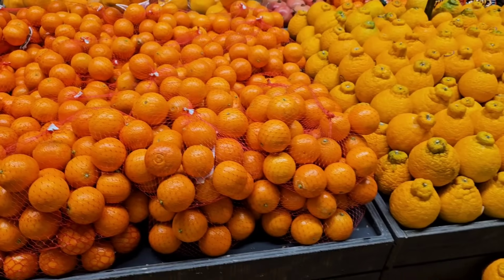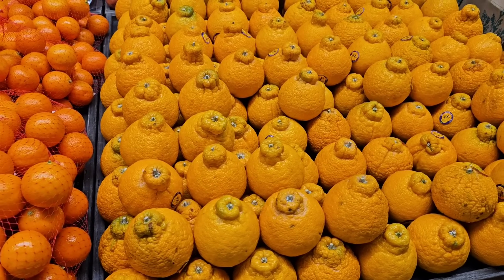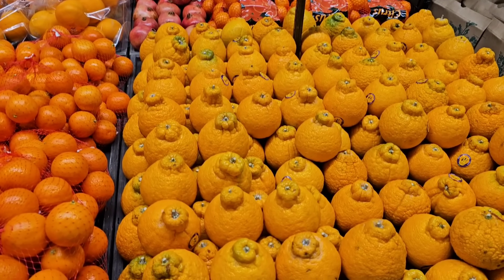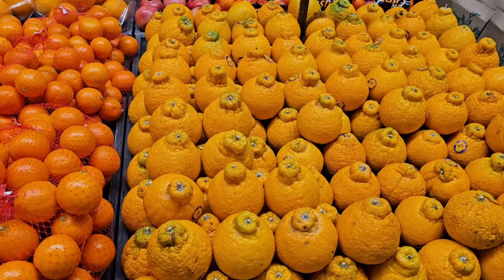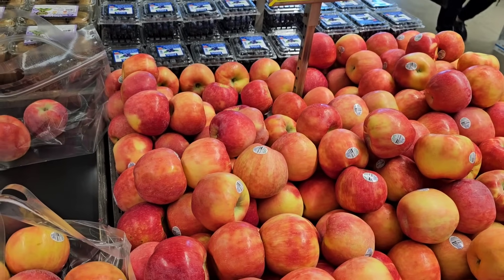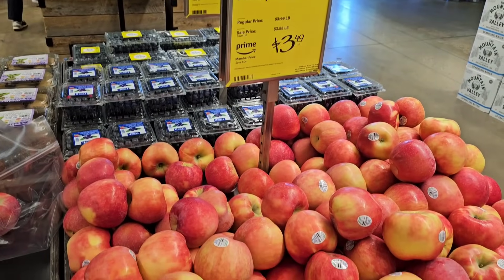Regular prices at Whole Foods Market are pretty expensive. Look at these Sumo mandarins — they look fantastic. They are $3.49 a pound with a Prime membership, and $3.88 a pound at sale price. They have organic Honeycrisp apples here, $3.49 a pound on Prime membership, and $3.88 a pound on sale without.